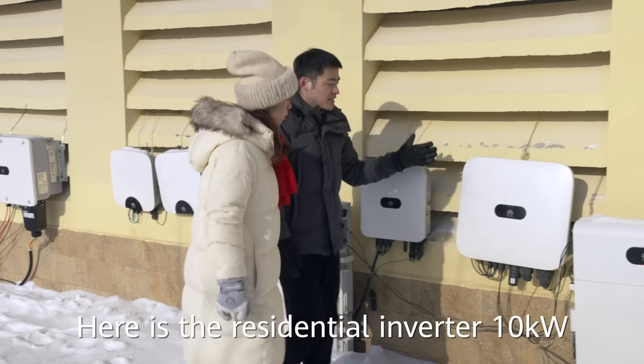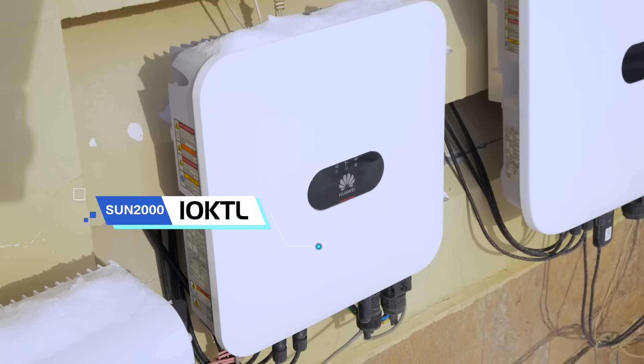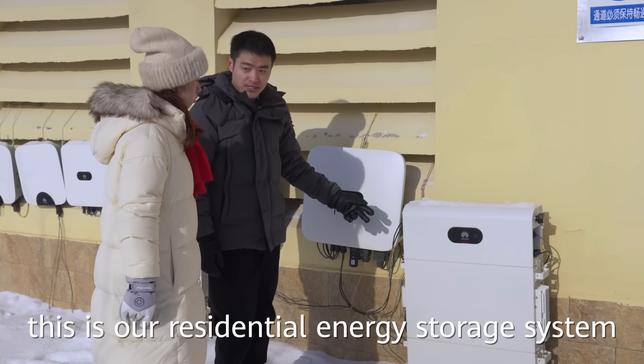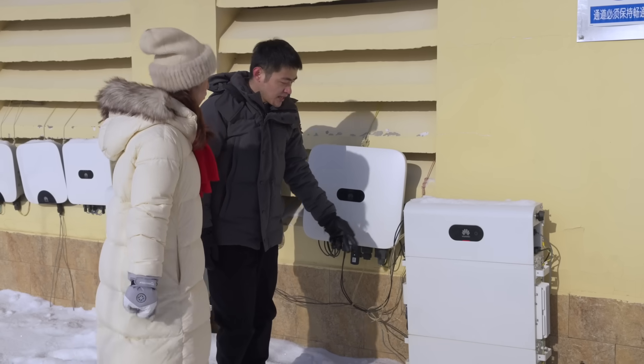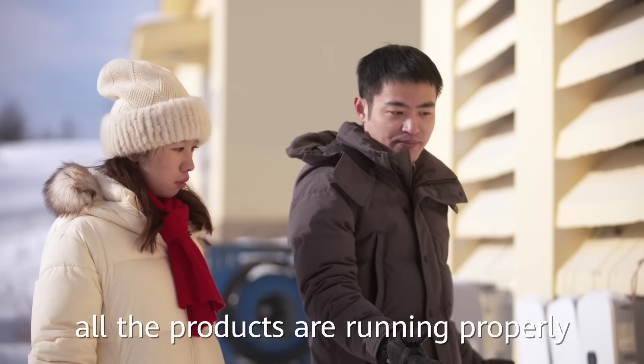It's also the residential inverter 10kW. Besides this, this is our residential energy storage system, and the lower two parts are energy storage batteries. After experiencing such cold weather here, we can see all the products are running properly.